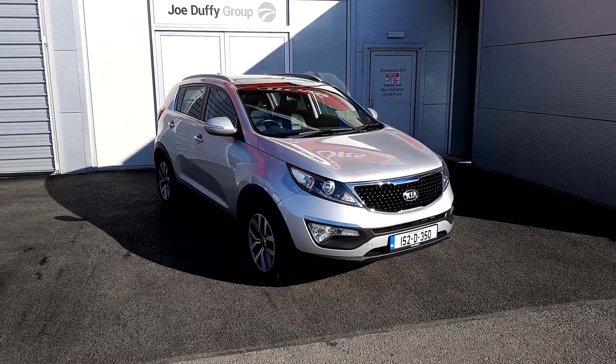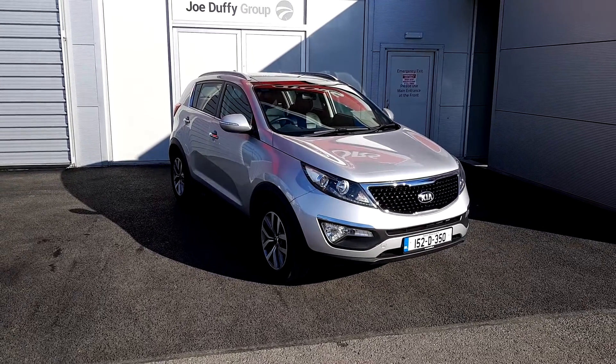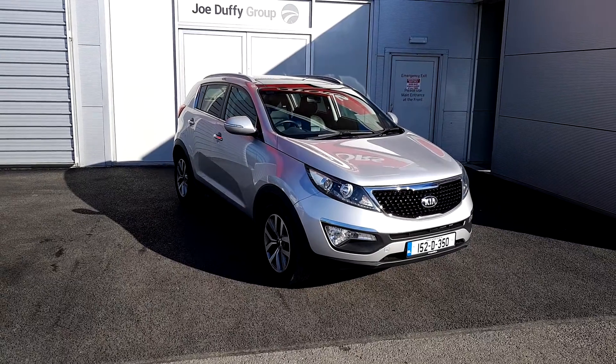If you are interested in this car or any of our used cars in stock, please contact one of our sales team on 01 870 1444. Thank you and have a great day.